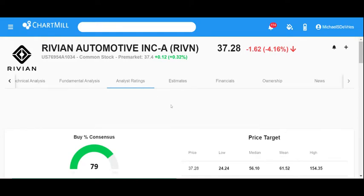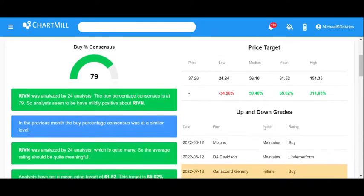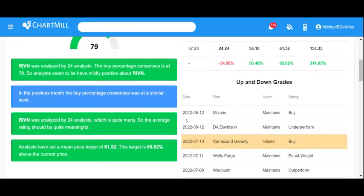Looking at the analyst ratings for Rivian Automotive in Chartmill: it has a 79% buy consensus, which is very positive. It's covered by 24 analysts, so it has good coverage. The median price target is $56, which represents about 50% upside. We see no recent downgrades.